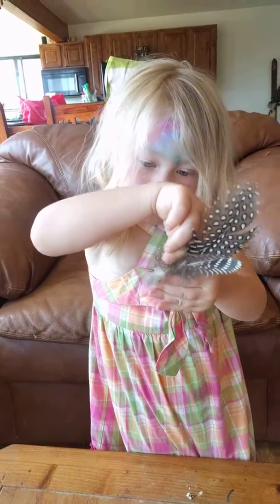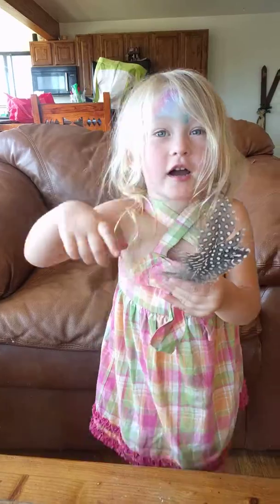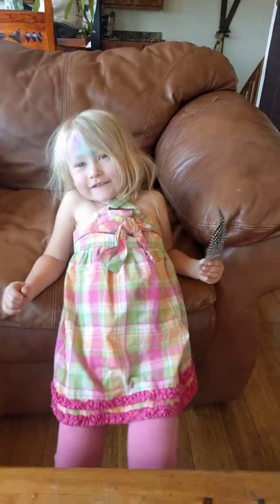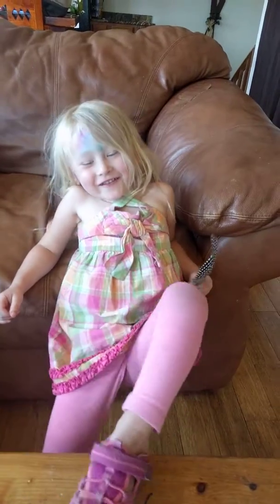What kind of sound does a guinea fowl make? Wah! Probably. Say thank you, Auntie Gretchen. Thank you, Auntie Gretchen.